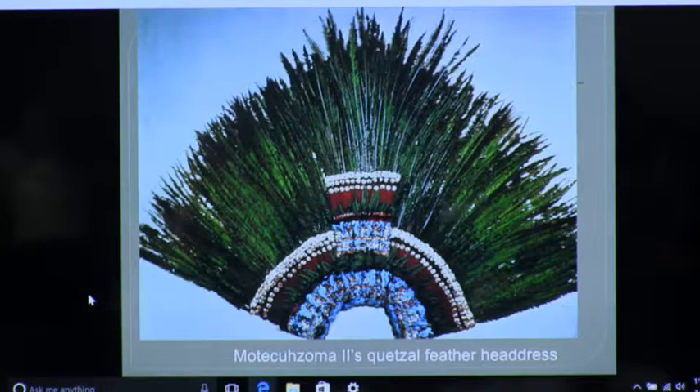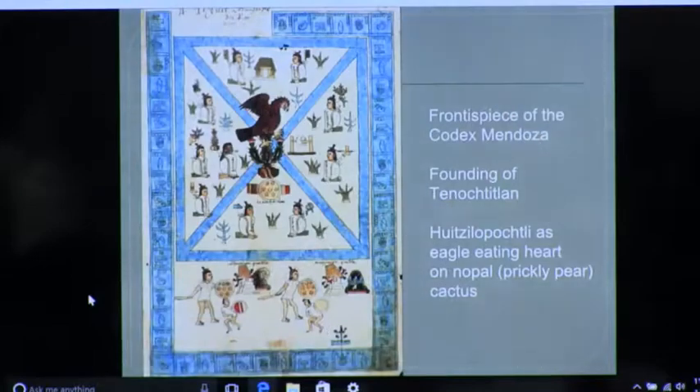We don't know for sure that it's Motecuzoma's. Since feathers don't survive well in a moist climate, it probably wasn't one of the early kings, so it's more likely to be his if it was there for Cortez to give as a gift. Feather work was important all through the Americas — every culture with access to birds was clothing themselves in them. It's also about taking on flight — as if, inside, you can fly.